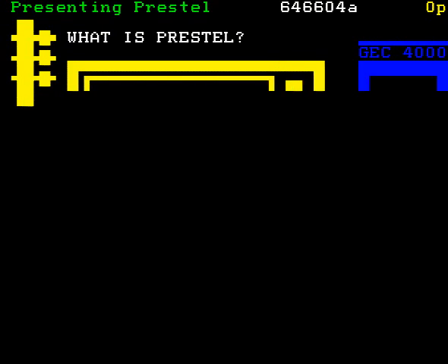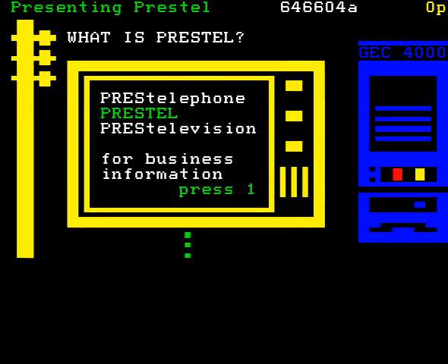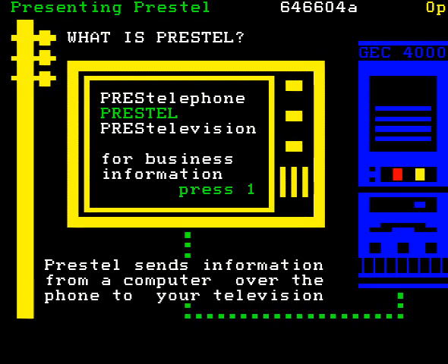Now, this page tells you what Prestel is. Prestel sends information from a computer over the phone to your television. It's very easy to use. Well, I mean, it must be, because I'm managing, aren't I? You don't have to know anything about computers. You can use Prestel from home, as you've already seen, and at work, in business.